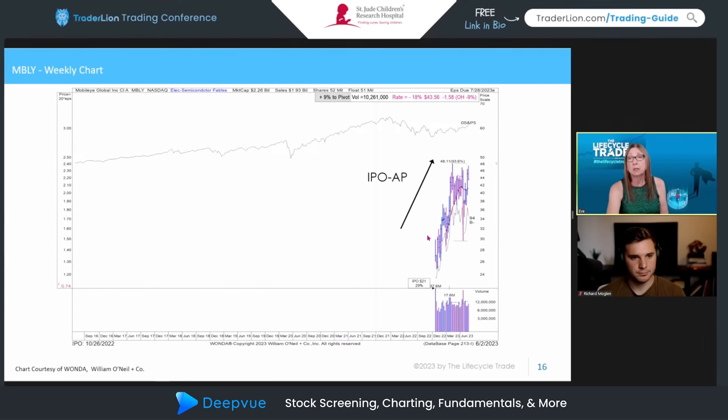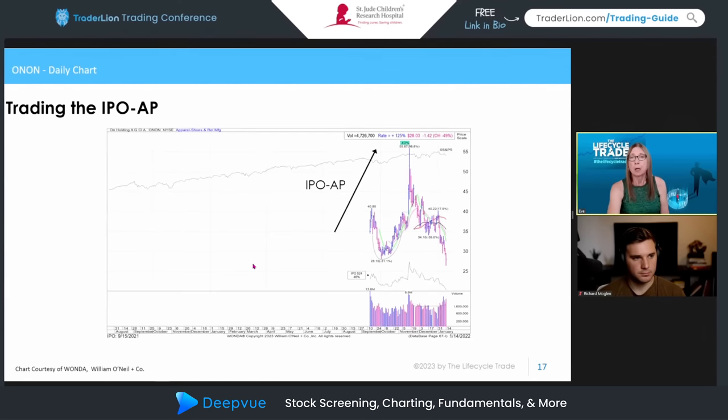I also keep successful IPO advanced phase names on a watch list to see if they can go through some type of consolidation and then move out later. With Mobileye, there was a huge earnings gap — terrible on the open — but look at the close. That fast positive reversal gets my attention. It's still in the IPO advanced phase but had a strong positive close, so I'm watching it. Regarding the next name shown: you can see how quickly these run up and correct — another hook pattern a trader could use to get positioned with a lower cost basis.